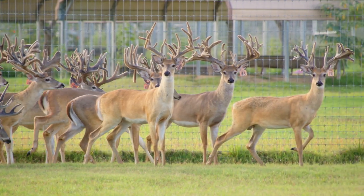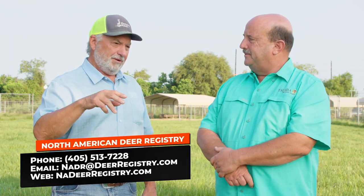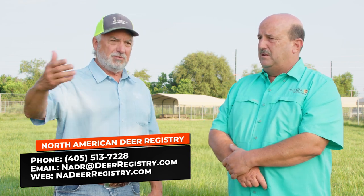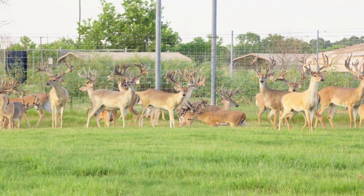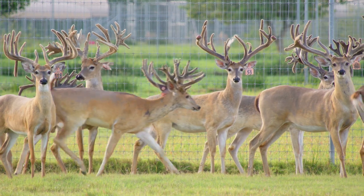NADR is an extremely critical tool for any deer breeder to evaluate an animal's value, and you'll be able to see if somebody's pulling shenanigans on you. I believe in full disclosure. If there are brothers or sisters to a deer, the buyer ought to be made aware of that — and they are with NADR. There are a lot of brothers and sisters that if they end up in the pasture, it doesn't really matter, but if they end up competing against you, it does.